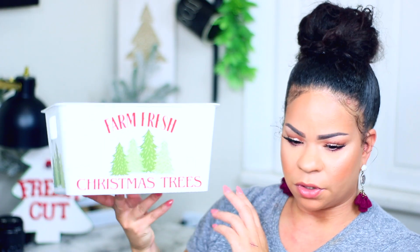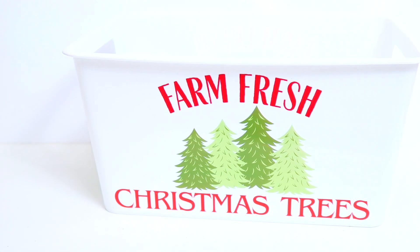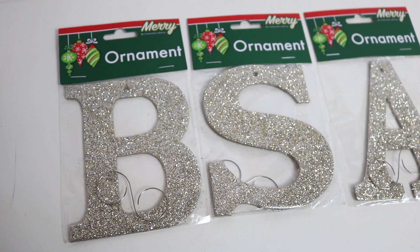I got one of these buckets - a bin that says 'Farm Fresh Christmas Trees.' If you're doing a gift basket you could put stuff inside of here. It has trees on one side and 'Farm Fresh Christmas Trees' on both sides. These little letter ornaments are such a good find - I got the letter S, A, and B. You can put them on stockings, on the tree, or spell a word with them. They're glittery and have a little opening for a hook.